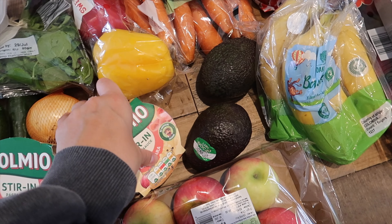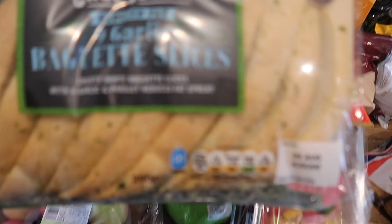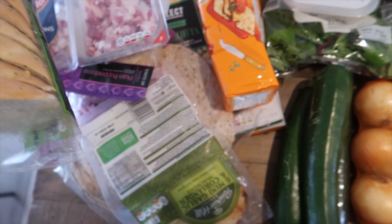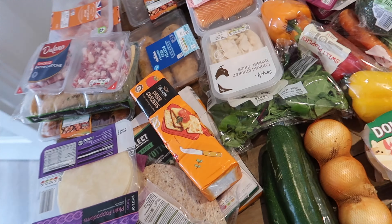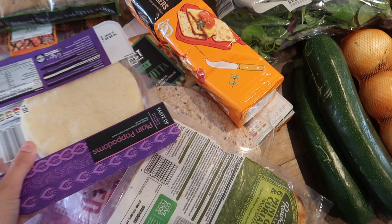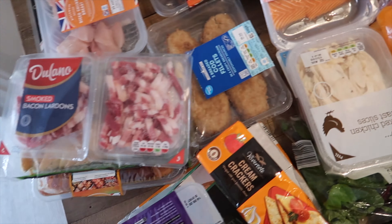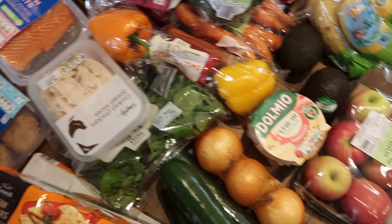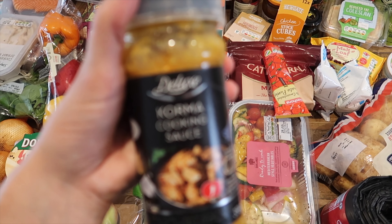I'll use the coleslaw as my dressing rather than an actual salad dressing - just a little bit of creaminess, and we got the reduced fat one. Sean tends to just have a sandwich, normally just a ham sandwich, so we've got some ham slices. He'll have tomato and cucumber in that as well. We've also got some maple pork belly slices to just mix things up in the week because we're losing inspiration for food ideas.